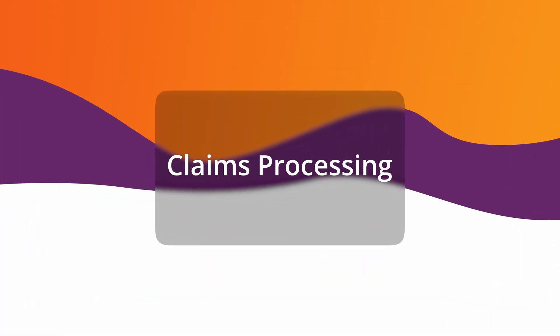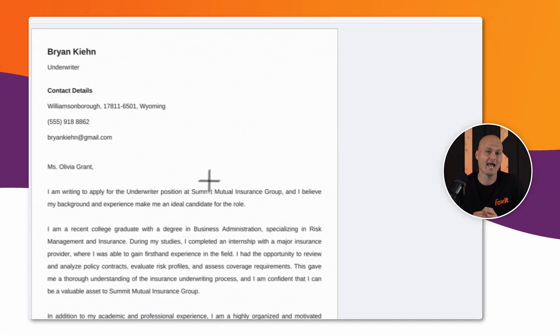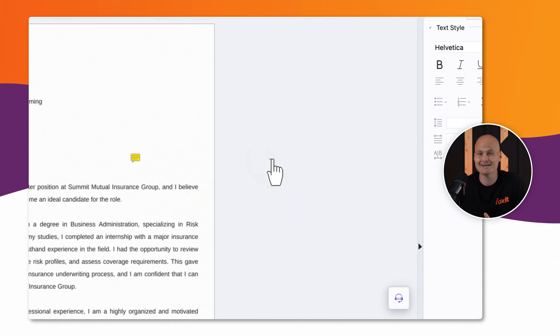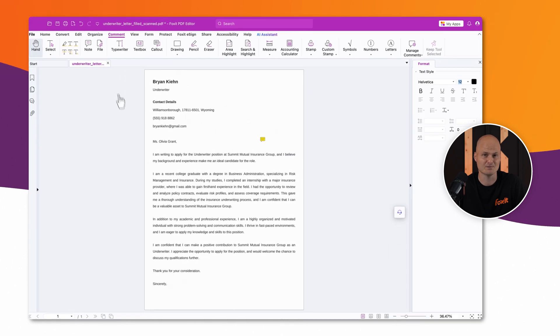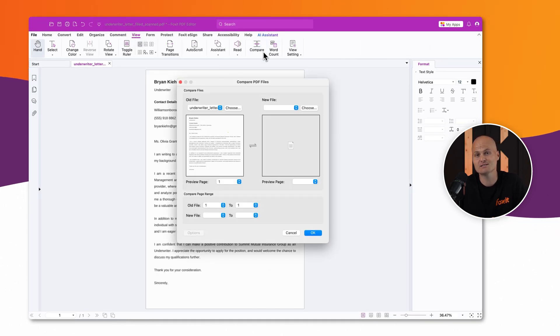Once received, documents need to be reviewed, modified, and shared across teams. Foxit PDF Editor enables claim adjusters, underwriters, and legal teams to annotate, comment, and collaborate in real time. AI-powered document comparison automatically highlights changes in policy endorsements, claims reports, and coverage modifications, so no critical detail is missed.